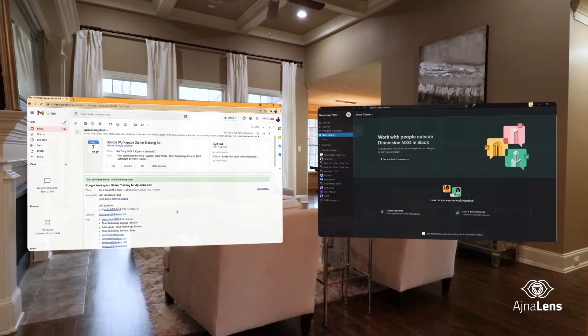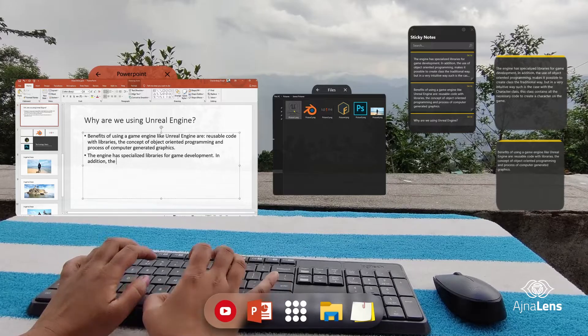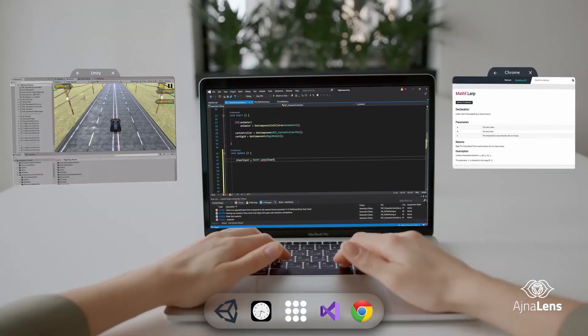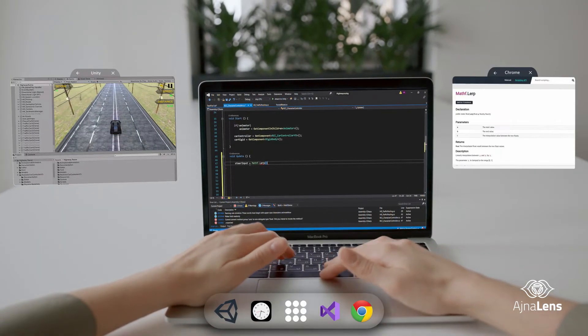Ajna Lens gives you the freedom to interact with the devices you already have. Work from anywhere by pairing your Bluetooth keyboard and mouse with the glasses, or you can just extend the screen of your laptop by using the USB-C cable.